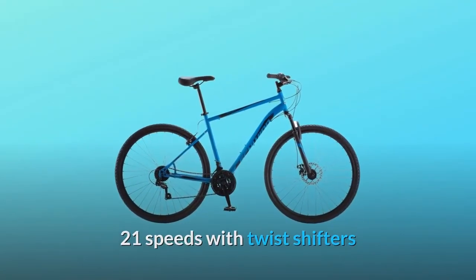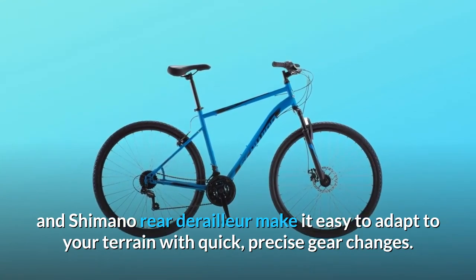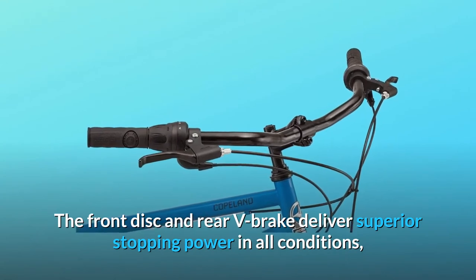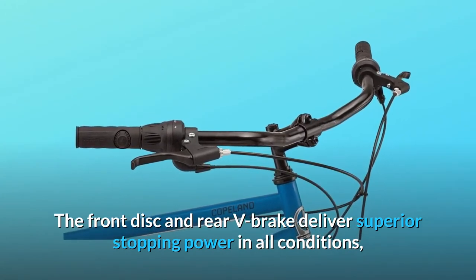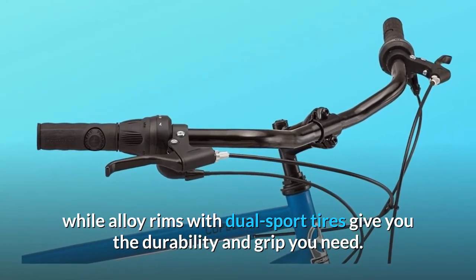21 speeds with twist shifters and Shimano rear derailleur make it easy to adapt to your terrain with quick, precise gear changes. The front disc and rear V-brake deliver superior stopping power in all conditions, while alloy rims with dual sport tires give you the durability and grip you need.